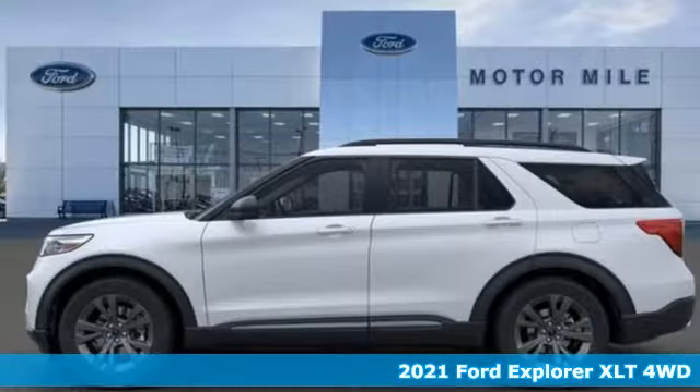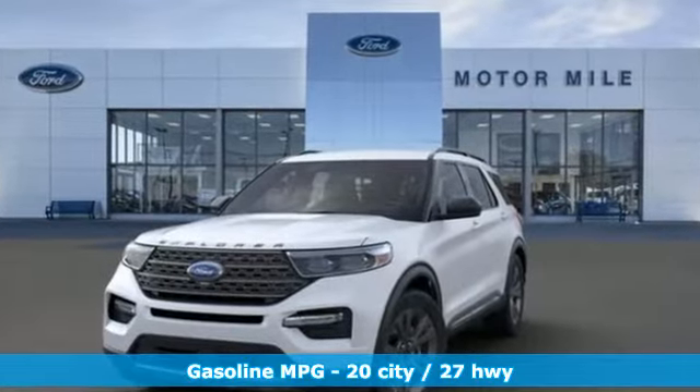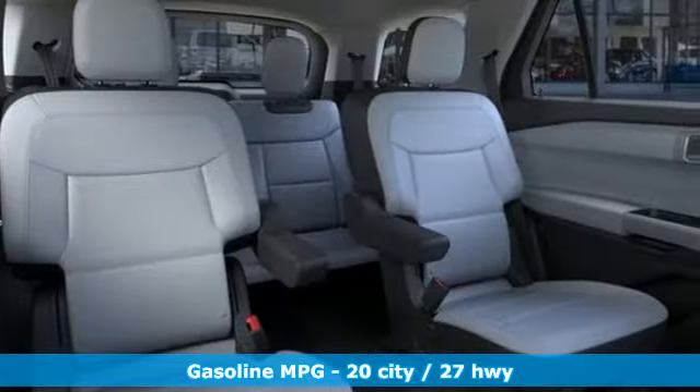A great vehicle is comprised of great features like these: intercooled turbo inline four-cylinder engine, dual zone climate control, streaming audio, rear parking sensors, and voice-activated climate controls.